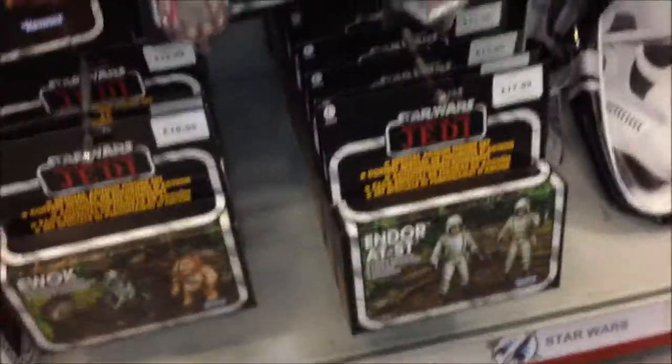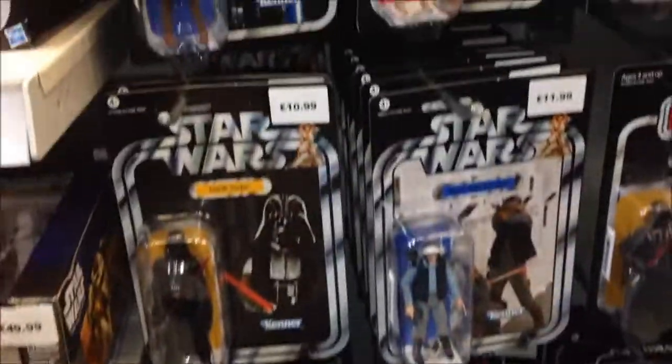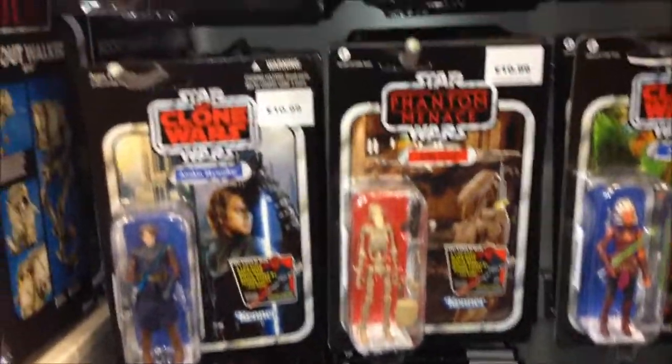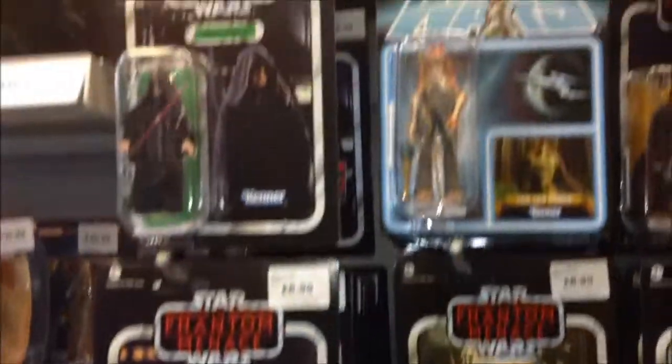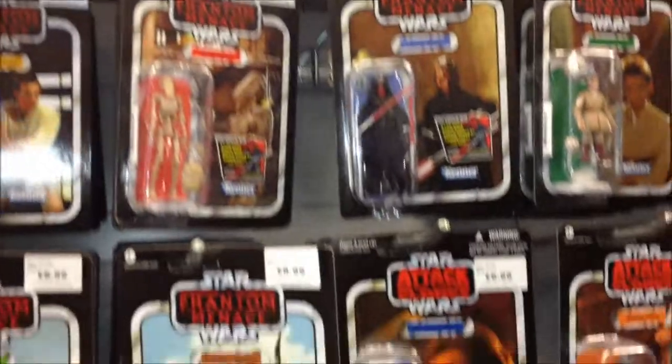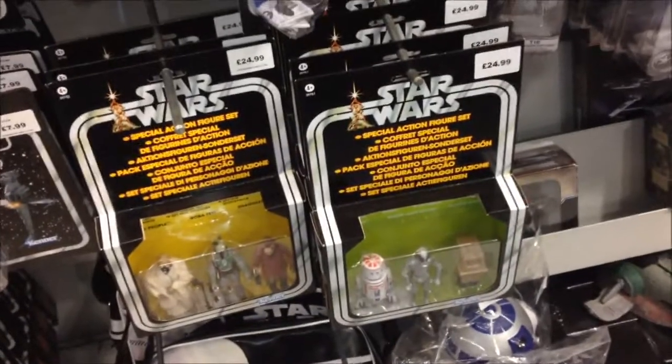As far as the figures are concerned, a lot of Phantom Menace but there were a lot of others there to be fair. The final couple of waves — most of those were represented on the pegs, so there was certainly an opportunity to pick up some figures which might have eluded us towards the end of the Vintage Collection wave. The triple packs down below are spoiled in my opinion by having all the multi-languages on them, but it's one of those things I guess.